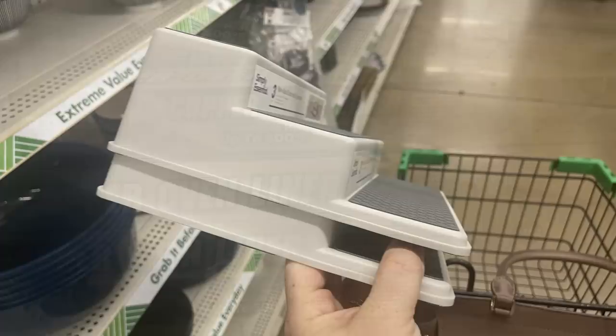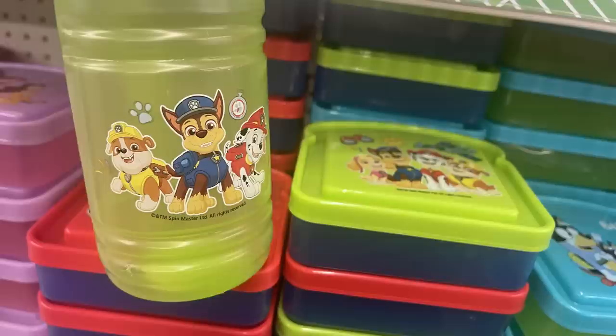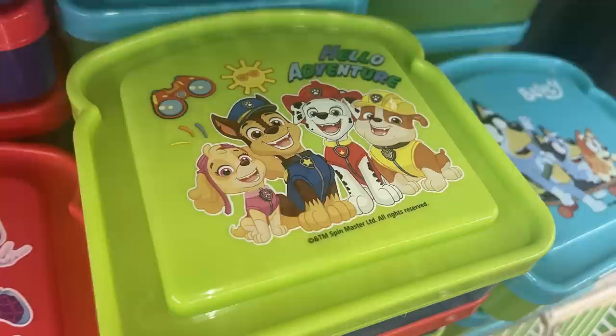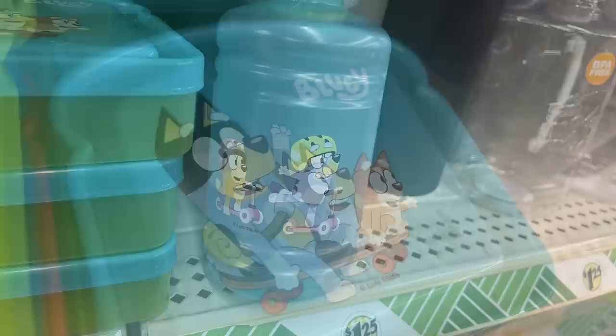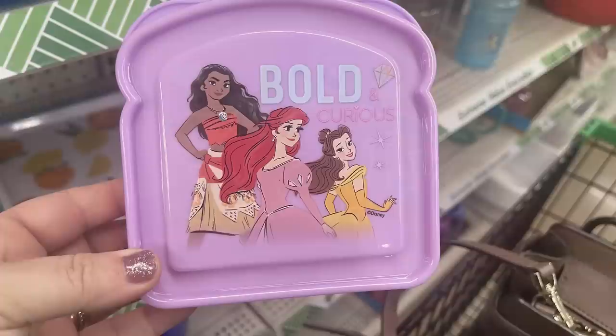I found some more copper oven liners in the kitchen section this week. For children's items, they have a water bottle with a sandwich keeper in Paw Patrol and Bluey — you can get both items in either license. They also have Spider-Man and Disney Princess water bottles, plus reusable ice packs in orange, lemon, and watermelon.